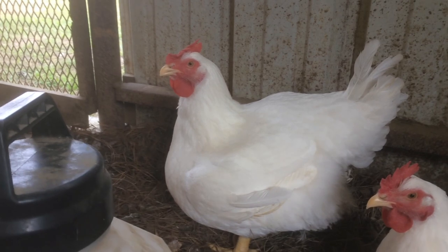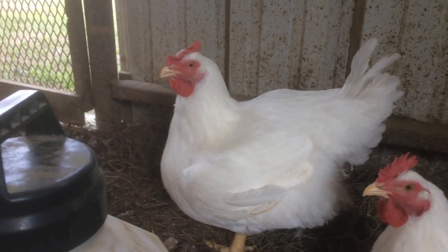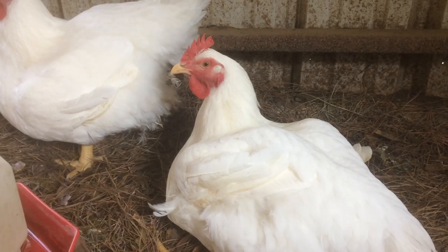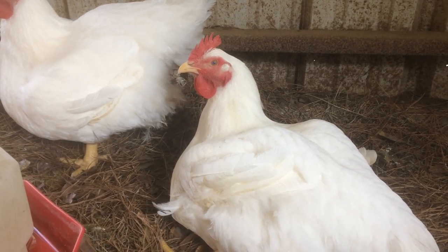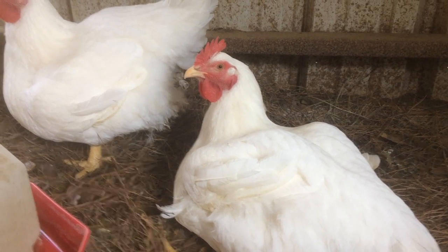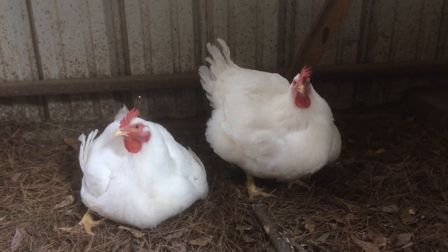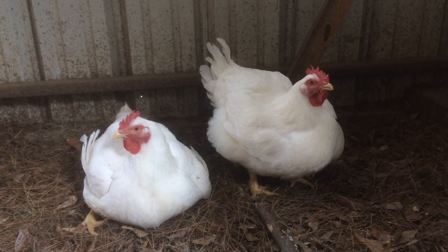Over time, through extensive selective breeding and advances in nutrition, we have this bird here — a heavily muscled, fast-growing, white feathered bird. They have been bred white because white feathers pluck more easily. There are other strains of broiler; however, the Cornish Rock crosses are the most widely used.